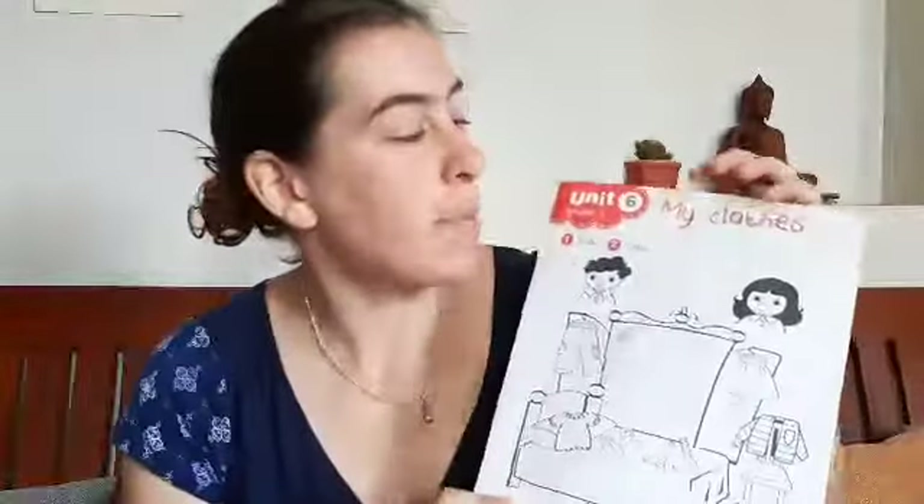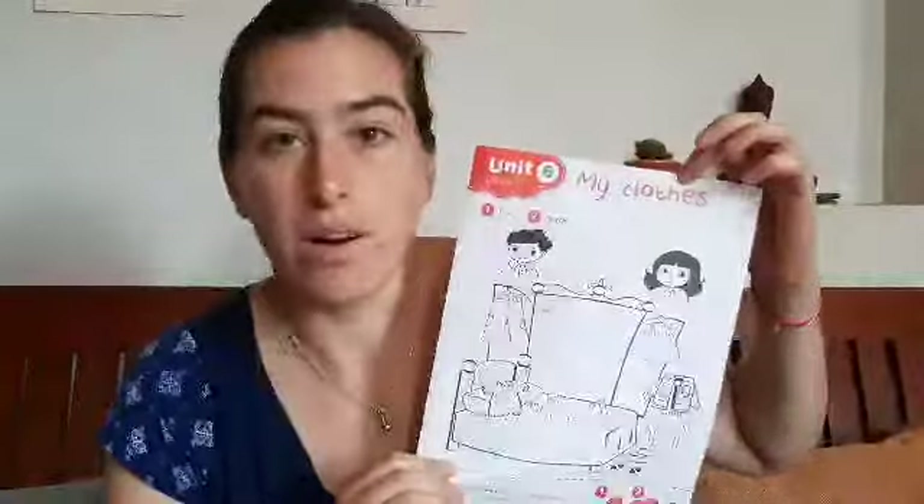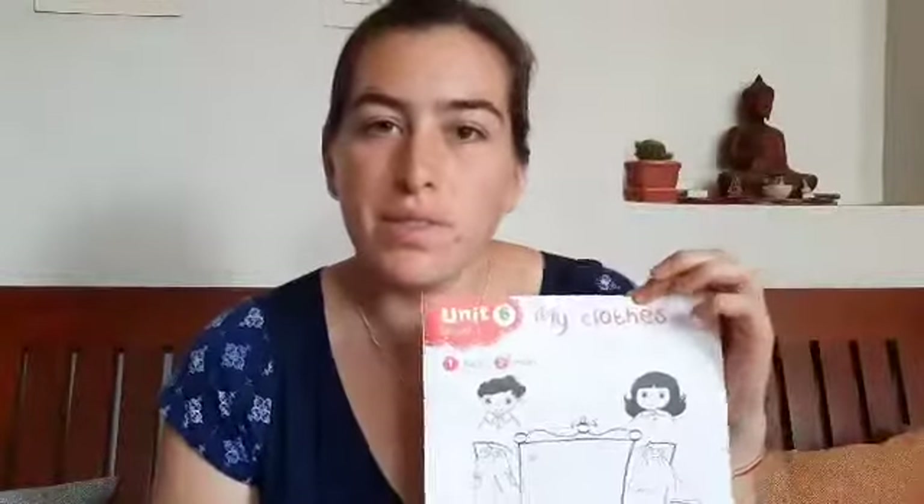Good morning class! Happy Monday! Hope everyone had a good weekend and you're ready to do some work this week. Today we're going to start chapter six, my clothes. What kinds of clothes do you know?